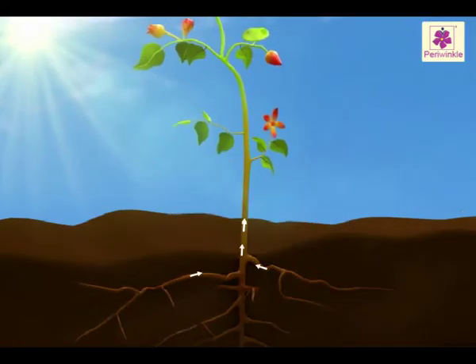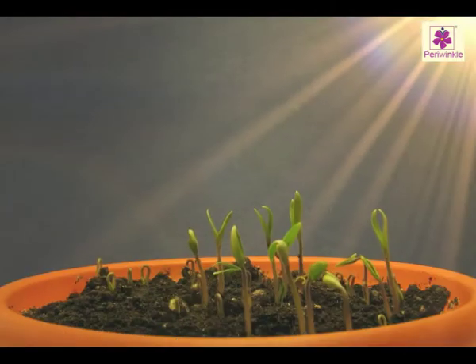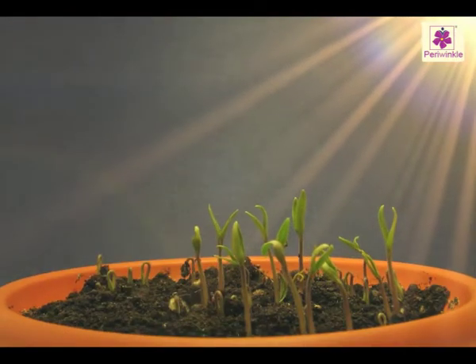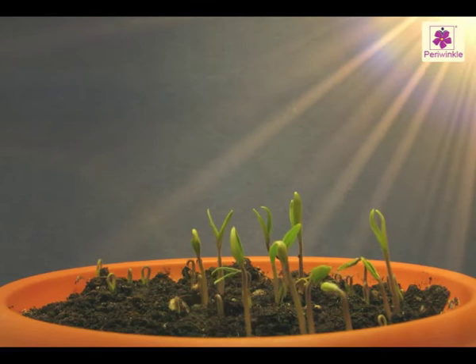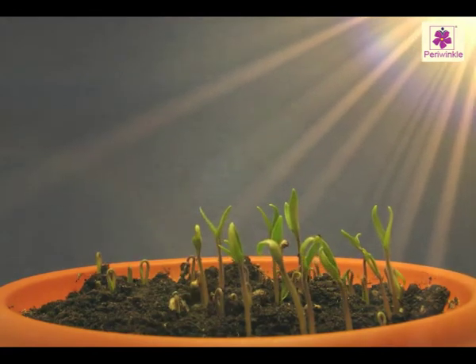Plant stems usually grow thicker as the plant grows taller. Food and water travel up and down the stem to reach all parts of the plant. The stem usually pushes upwards towards the light. It holds the leaves out such that they can catch the sunlight.